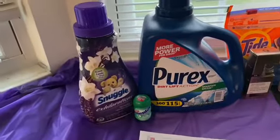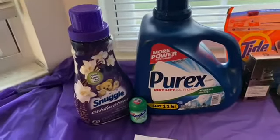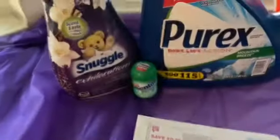First, these are the Walgreens deals. I got one Snuggle at $2.99, and then I got one PRX at $7.99. And then the Mentos, that small itty bitty one, for $0.99.